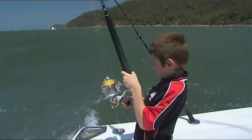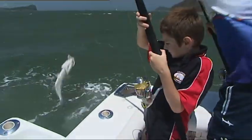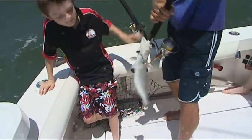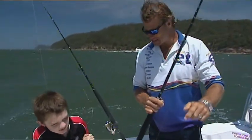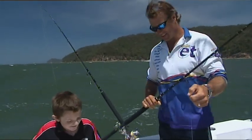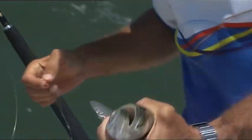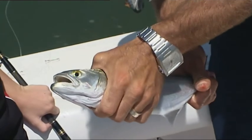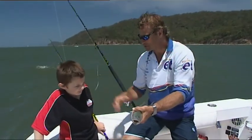Within minutes Jed's on again, and it's got a bit more weight to it. He's shaking himself off — but there you go, tailor! Flathead and a tailor, not too bad. Tailor are tough fighting predators that can devour big schools of baitfish. See those little teeth in there? They are super sharp. Well done.